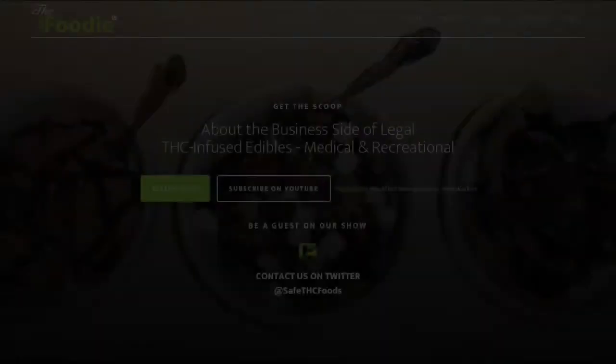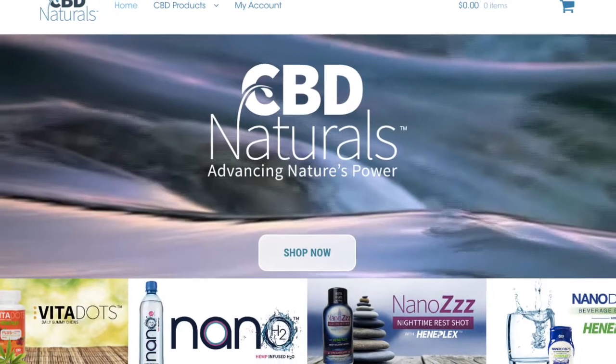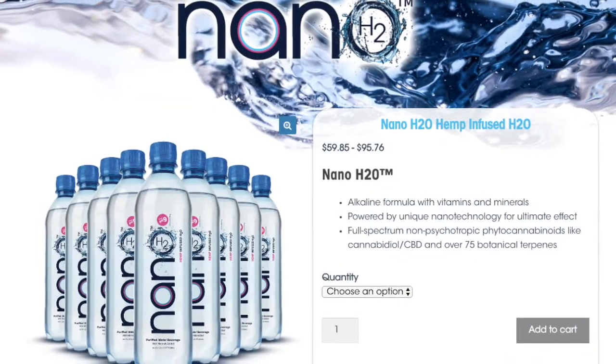Hey everybody, welcome to the THC Foodie where we discuss the business side of cannabis and infused edibles. This week we are talking to Michael Sylvia from Isodiol. And if you've been wondering what CBD water is and how it can benefit your body, Michael's going to talk a little bit about the science behind CBD water.